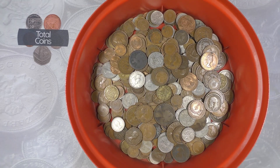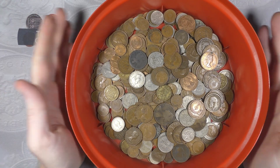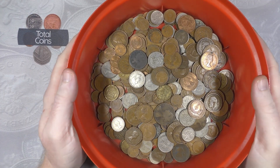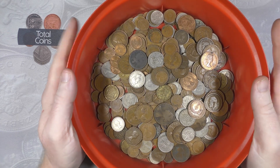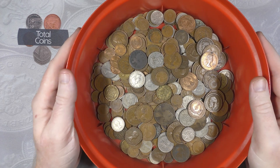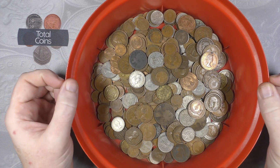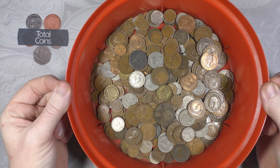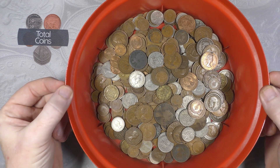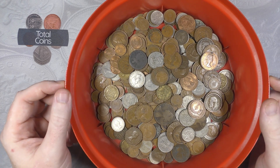Hi everyone and welcome back to Total Coins. In this video we're going to be doing another pre-decimal coin hunt. We've got our tub here of pre-decimal coins that we're going to be going through, looking to fill up the empty slots in our album - or albums, should I say. Before we get to looking at the albums, as it's the first video of the month, don't forget to hit the like button, subscribe to the channel, and ring the bell icon to be kept up to date.